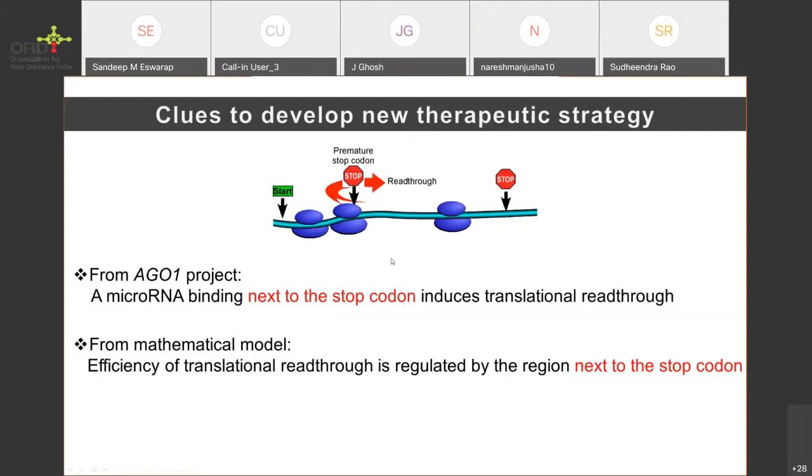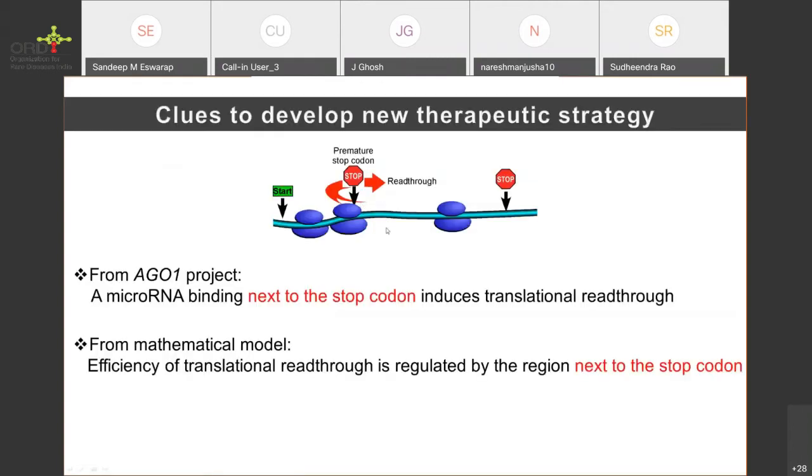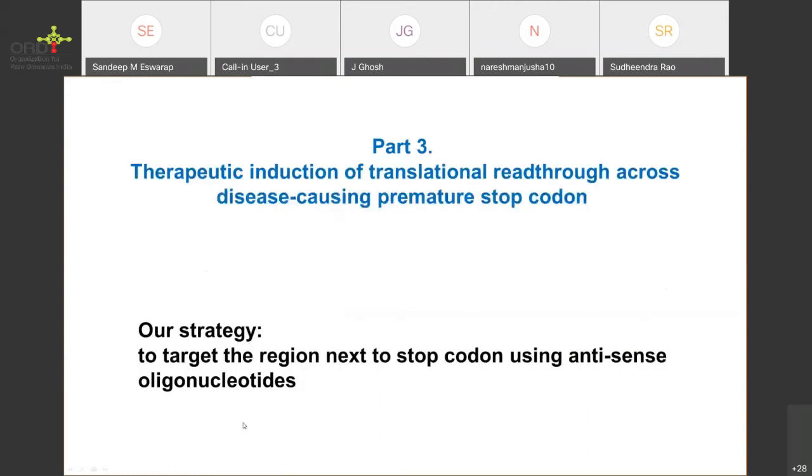These are the two clues we got to develop a new therapeutic strategy. From the AGO1 project, we found that a microRNA binding next to the stop codon can induce translation read-through. From the mathematical model, we found that translation read-through can be regulated by modulating the region next to the stop codon. This brings me to the third part of my talk: we use this clue to develop a method for therapeutic induction of translation read-through across disease-causing premature stop codons. Our strategy is to target the region next to the stop codon using antisense oligonucleotides.